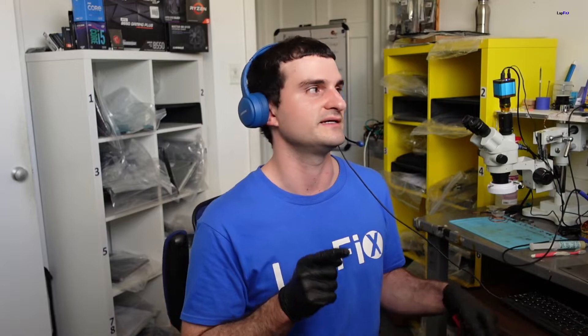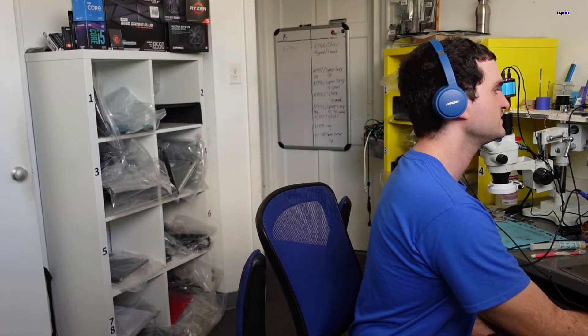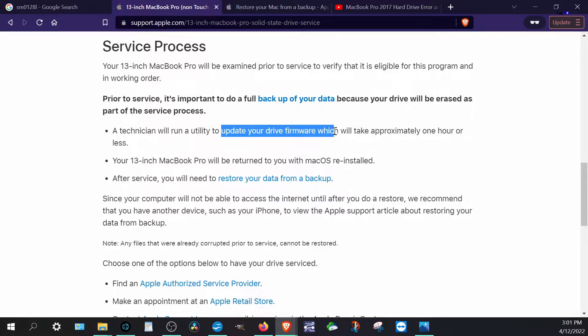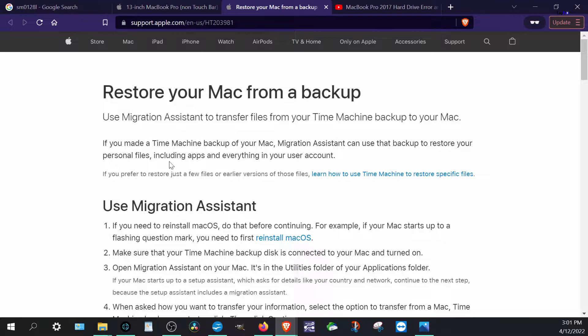Reading further into the service process: your 13-inch MacBook Pro will be examined first. Prior to service it's important to do a full backup of your data because your drive will be erased as part of the process. A technician will run a utility to update your drive's firmware, which takes approximately one hour or less. Afterward, macOS will be reinstalled and you'll need to restore your data from a backup.